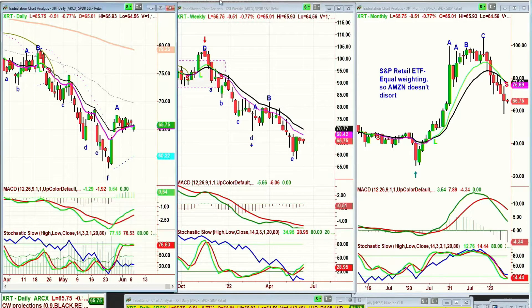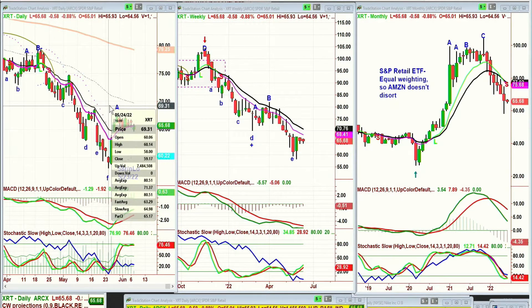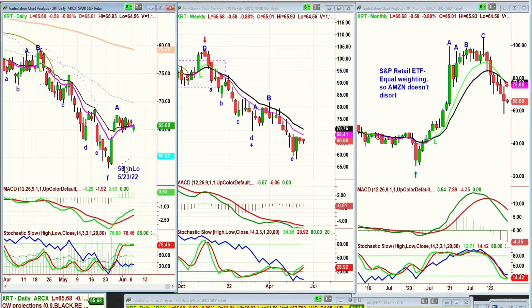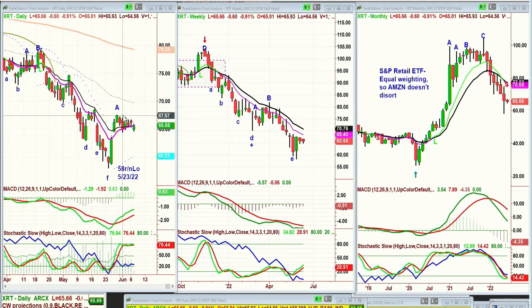On the 24th of May it goes to 58, a round number low, closed at 59.17, and it spiked to 67.59. That's almost nine points — it is nine points. The weekly chart is terrible, the monthly chart is terrible, but in the XRT — the S&P Retail ETF, equal weighted so Amazon doesn't distort — we're looking at a gap that hasn't been filled yet.